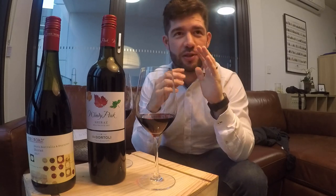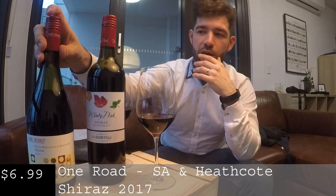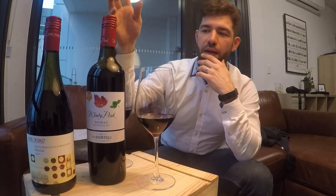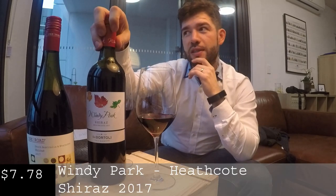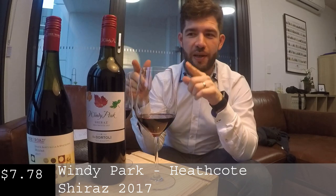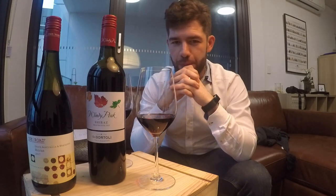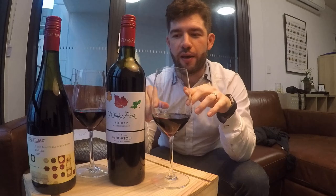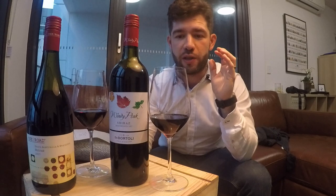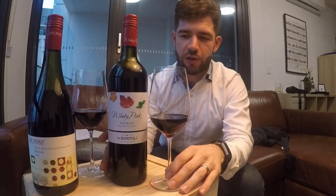So, I kind of lied — it's not both $7. This One Road is $6.99 from Aldi. Apparently they've won awards every single year, but awards don't say the whole story. And then the Windy Park from Dan Murphy's cost me $7.78, so it's more expensive by $0.79. In saying that, it had a price advantage of $0.79 over the One Road. I would still say I would spend $0.79 more to get the Windy Park — it's got fruit character, it's got oak, and I'm almost starting to see a tiny bit of development there as well.